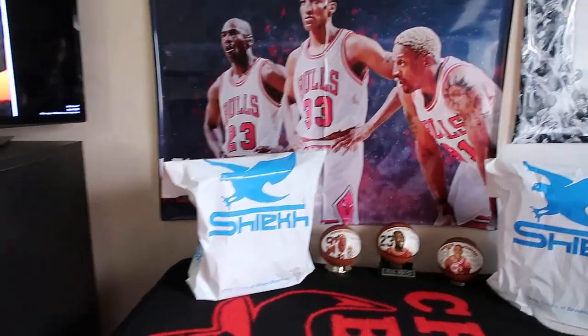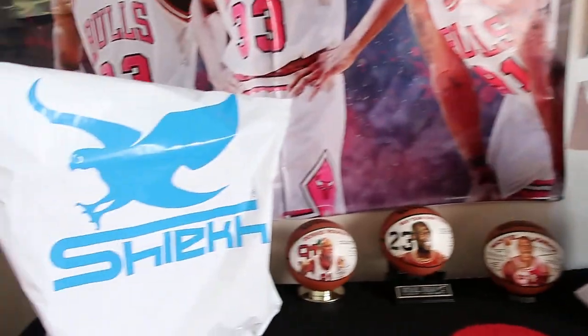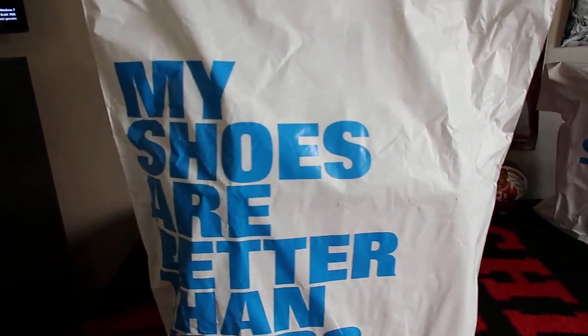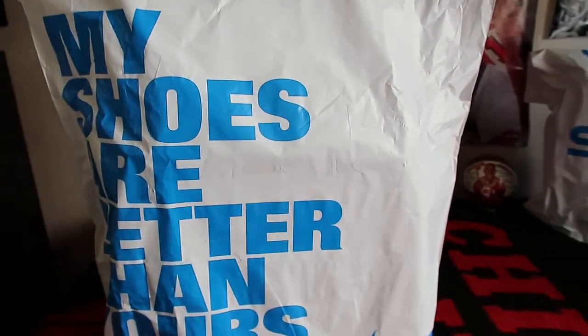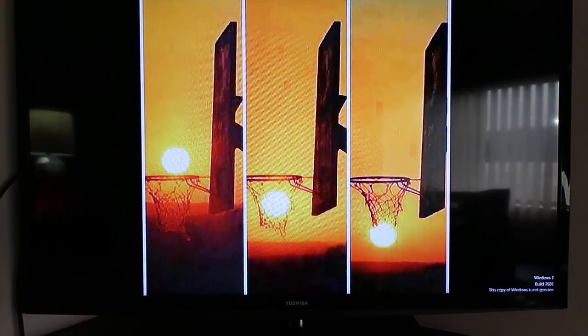These items right here — plural — as you guys can see, they were both purchased from Chic Shoe Store. Just keep in mind that yeah, my shoes are better than yours, according to Chic.